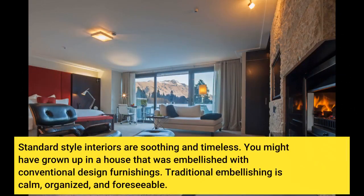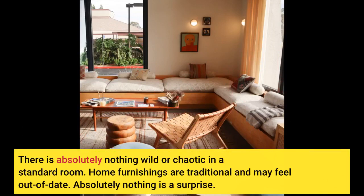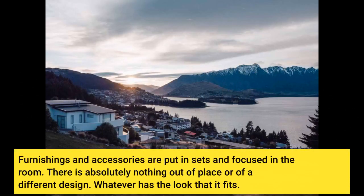Standard-style interiors are soothing and timeless. You might have grown up in a house embellished with conventional design furnishings. Traditional decorating is calm, organized, and foreseeable. There is absolutely nothing wild or chaotic in a standard room. Home furnishings are traditional and may feel out of date. Absolutely nothing is a surprise. Furnishings and accessories are put in sets and focused in the room, with nothing out of place or of a different design. Whatever has the look that it fits.